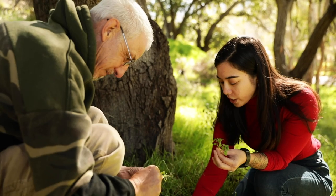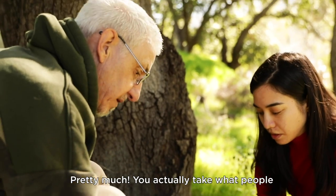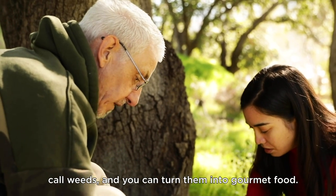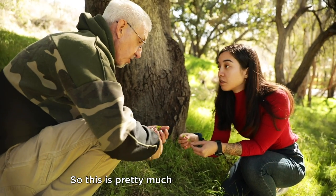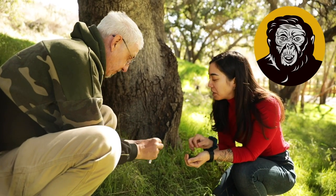So with foraging, you're kind of redefining what a weed is. Pretty much. You take what people call a weed and you can turn it into gourmet food. So this is pretty much hunter-gatherer food. So we're like cavemen right now. We are cavemen.